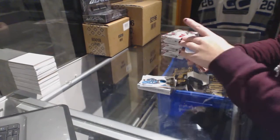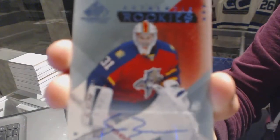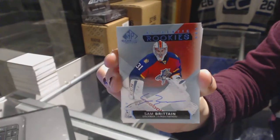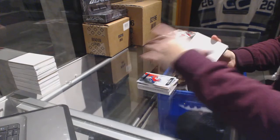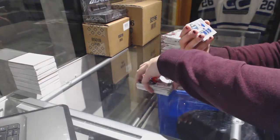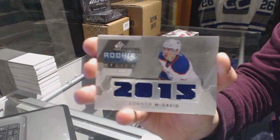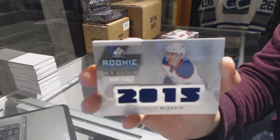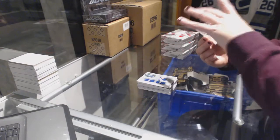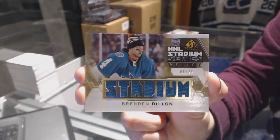That was interesting — I swear to God there's two of them, I didn't just show you the same card twice. We've got a rookie autograph for the Florida Panthers' Sam Britton. We've got a rookie 15-13 relics jersey numbered to 125 for the Edmonton Oilers' Connor McDavid. And we've got a Stadium Series relics jersey numbered to 49 for the San Jose Sharks' Brendan Dillon.